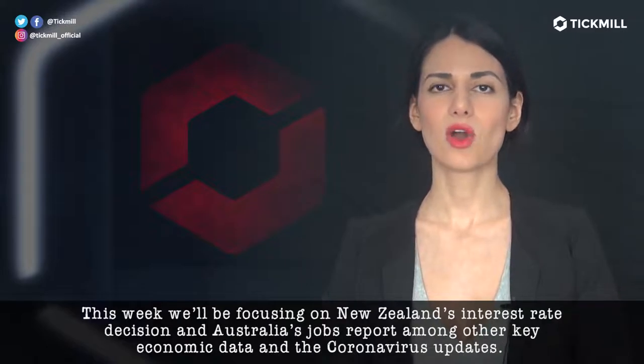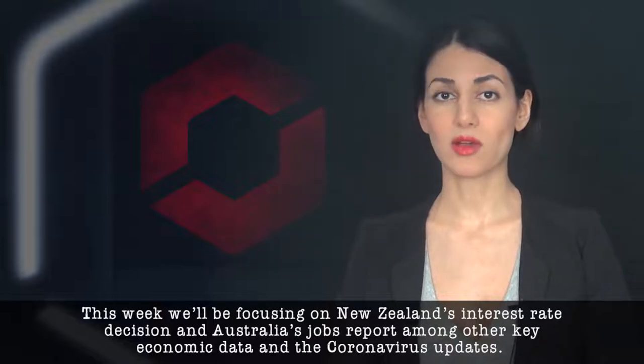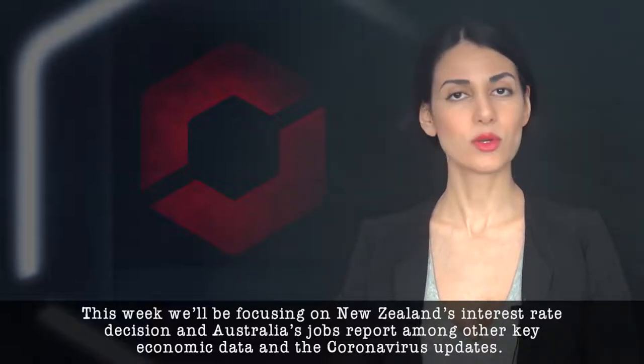This week, we'll be focusing on New Zealand's interest rate decision as well as Australia's jobs report, among other key economic data and the coronavirus updates.